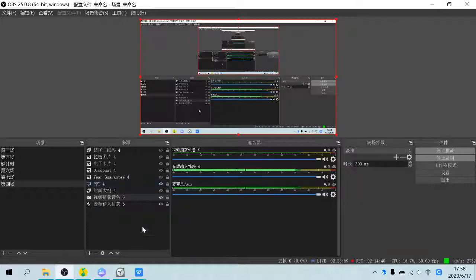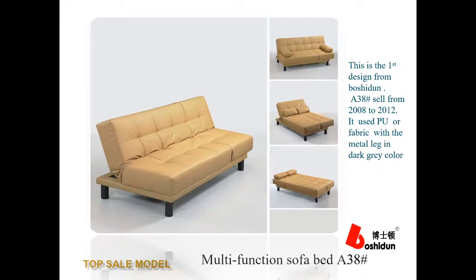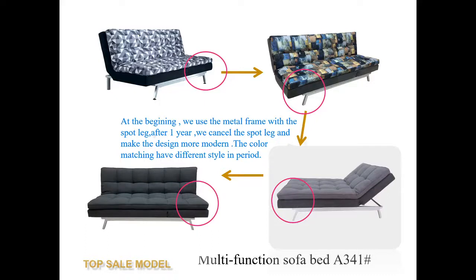This is the first design, model A38, sold from 2008 to 2011. It used PU or fabric with a metal leg in dark gray color. According to the market, we changed the whole set to fabric and also changed the pillow color and leg. In 2011 we tried adding memory foam on top. The model A341 is updated from A38 — we changed to a metal frame base, made the top washable, and the design became more modern and distinct from the old design.